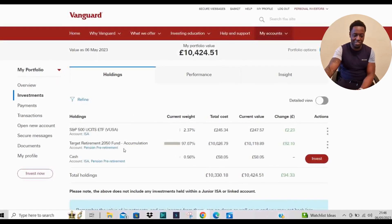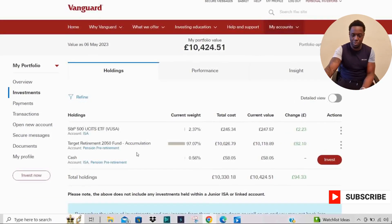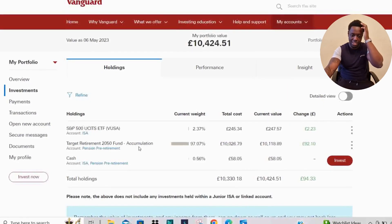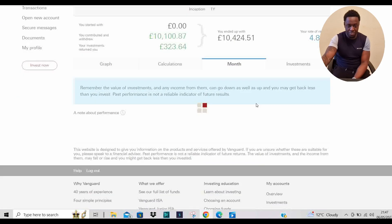These are my two funds right now. We've got the target retirement fund accumulation, which is my largest holding at the moment. Let's have a look at the performance since we last checked the portfolio.